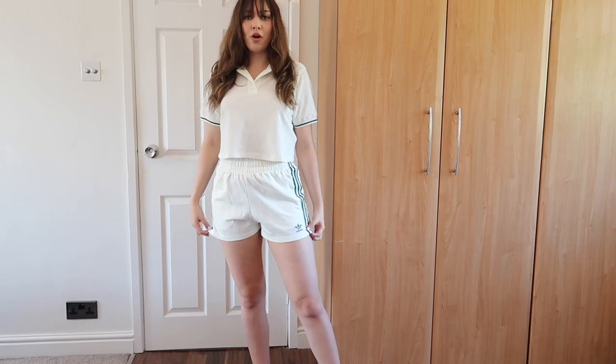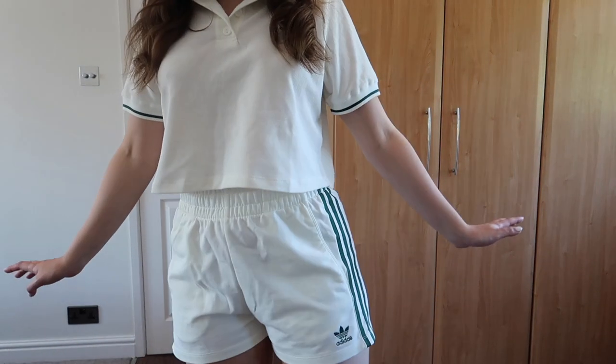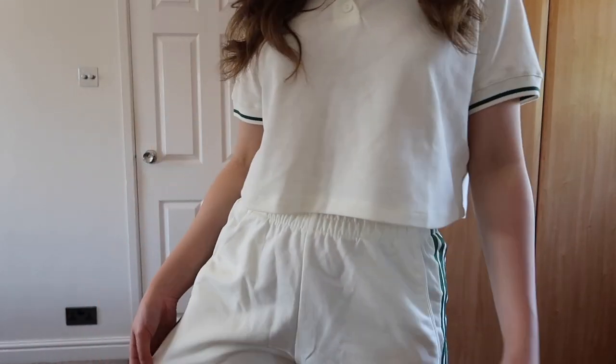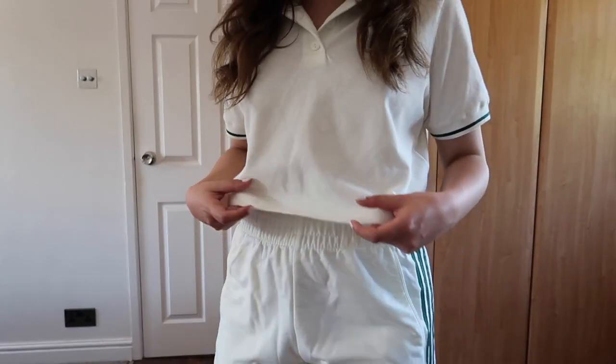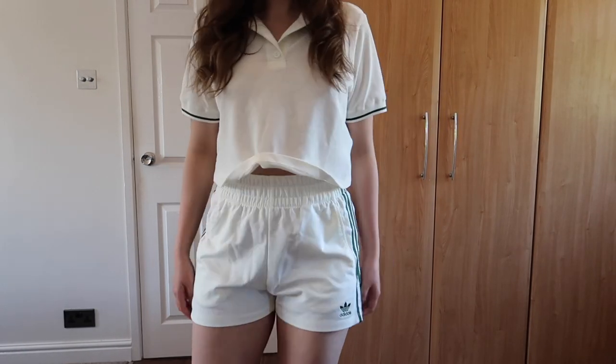Just to show you what the shorts look like with the cropped polo — this is what it looks like. These are two different materials by the way: the shorts are like a jersey material and the polo is obviously a polo cotton material, it feels a bit rougher. But the polo is more airy than the shorts I feel.